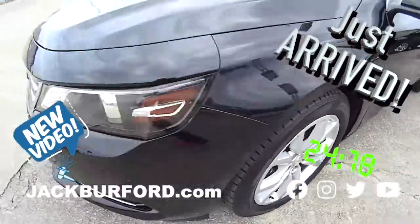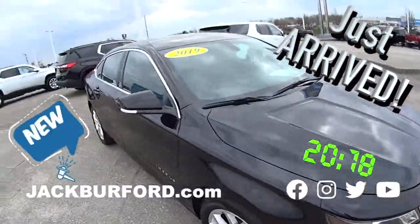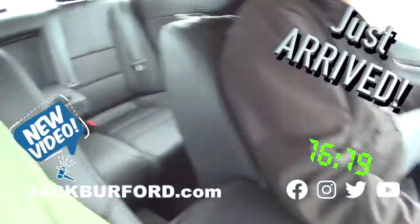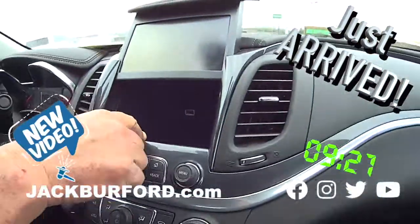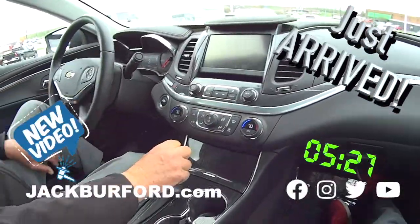We actually sold this Impala new in 2019. The customer did not drive it much — it's only got 3,184 miles on it. So it has both the remaining bumper-to-bumper warranty and the powertrain warranty. What a deal. Yeah, it's got some cool stuff. It's got a little USB port. It's got a violet cone here so you can lock that.